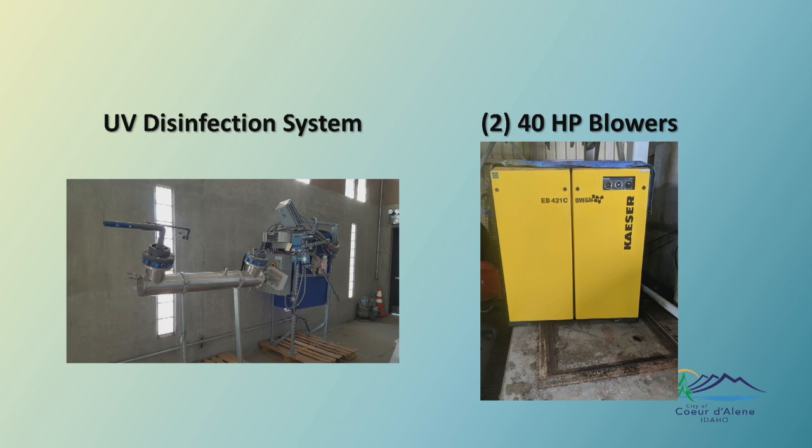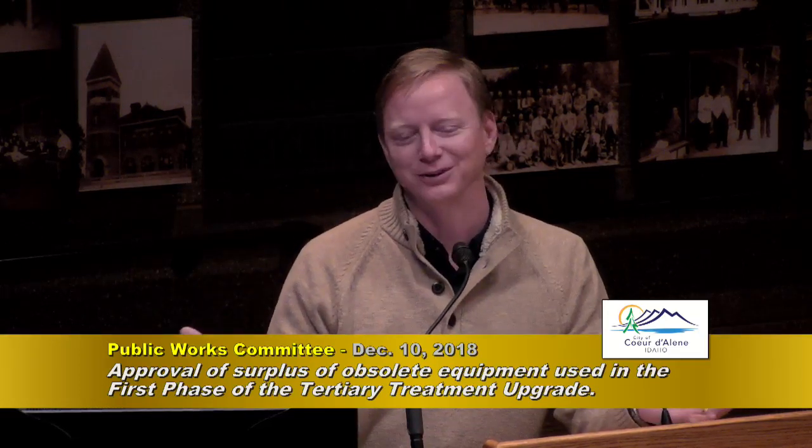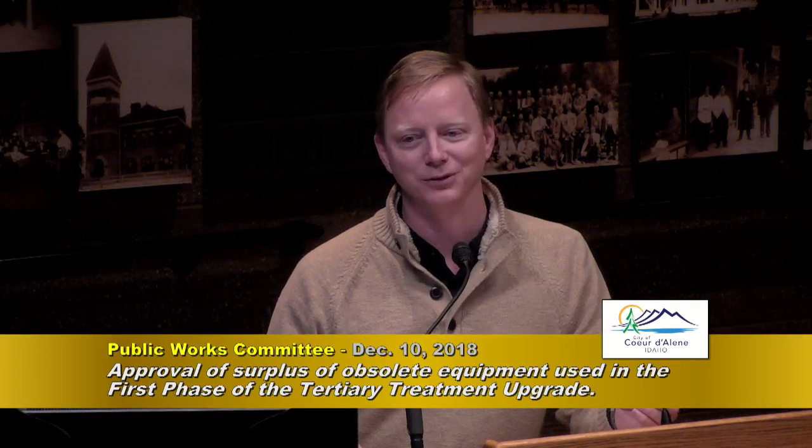Those blowers provide air for the microorganisms in the process so they can breathe. When we were only treating a million gallons a day they needed so much air; at five million gallons a day they need more air than those blowers were capable of handling. And going back to those pump curves — it works the same whether you're pumping water or air. I had asked why we didn't just get a bigger blower and turn it down, but you just couldn't — you'd be off the blower curve. So we weren't able to utilize this equipment in our current setup.